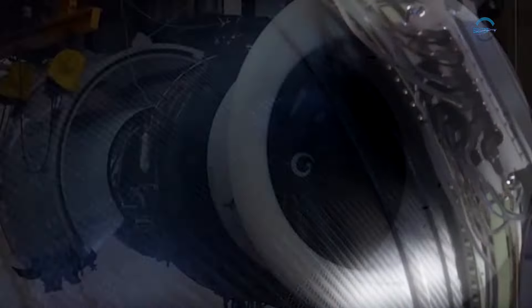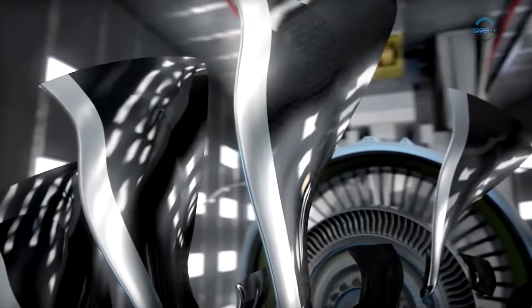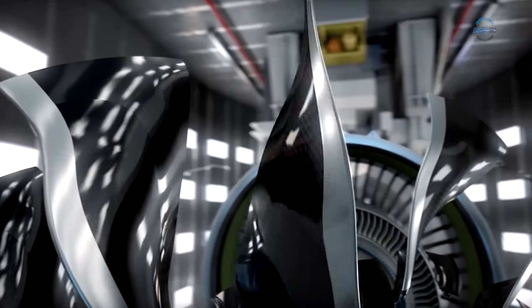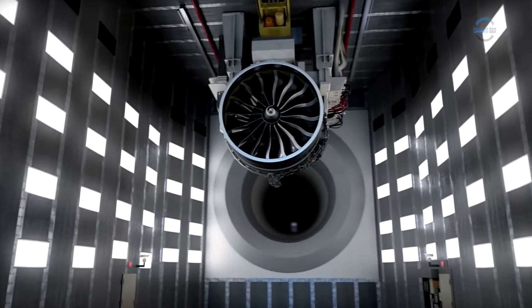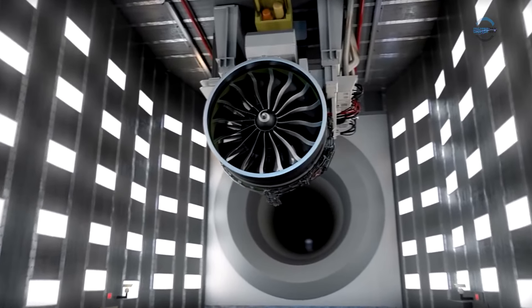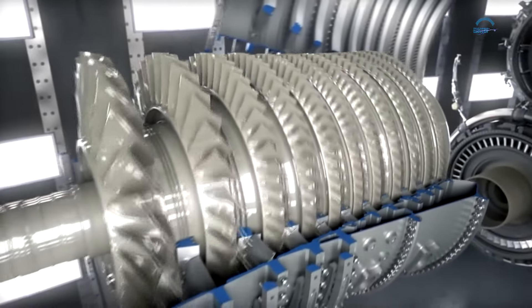Engineers at the American company General Electric have completed the development of the world's largest jet engine, the GE9X. Currently, it will undergo testing for some time. Its blades measure 137.8 inches in diameter, and the size of the inlet duct is 216.5 by 145.7 meters.